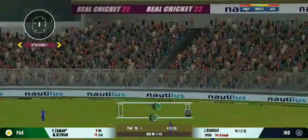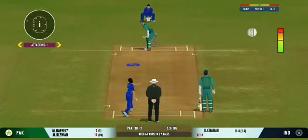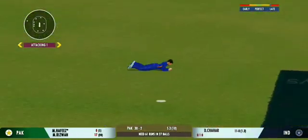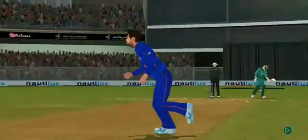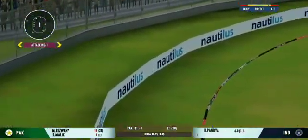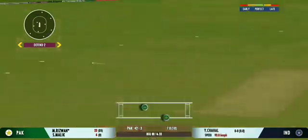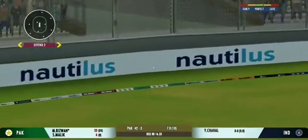That's gone high. Got him — that's a stunner. Out for a duck! Beautiful placement; he knows exactly where the fielder is. Shot — that's an accurate shot. He gets four for it.